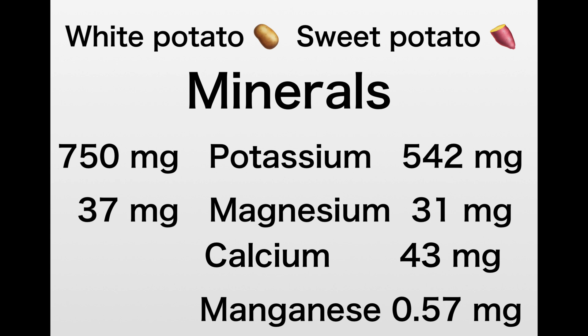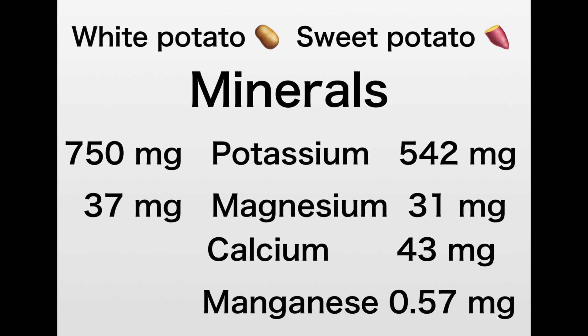There is calcium in the sweet potato but none in the white potato. Calcium is 43 milligrams in the sweet potato, and we know calcium is very good for maintaining healthy bones — especially for younger adults and adolescents whose bones are still developing. Sweet potato also contains manganese at 0.57 milligrams, which is not found in white potato.